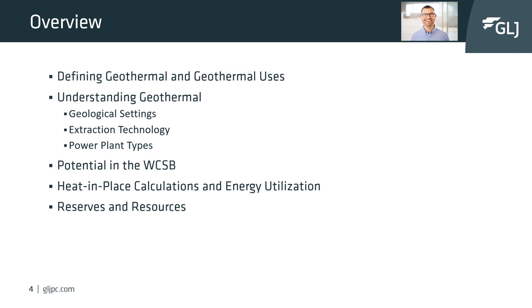Let's break down this presentation to see what we will be discussing today. First, we will define what geothermal is and its uses. Next, we're going to understand geothermal — I like to simplify this and lump it into threes: three different categories and three characteristics of each. So we can simplify the three types of geological settings, three extraction technologies, and three types of power plants.